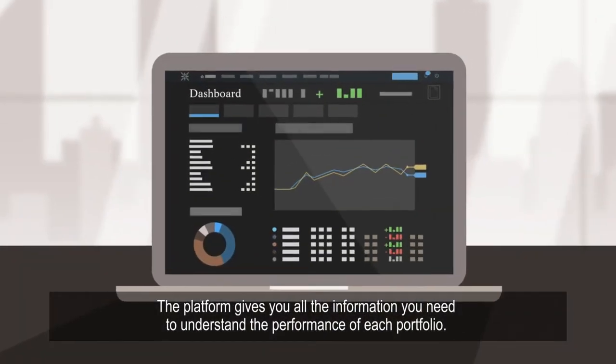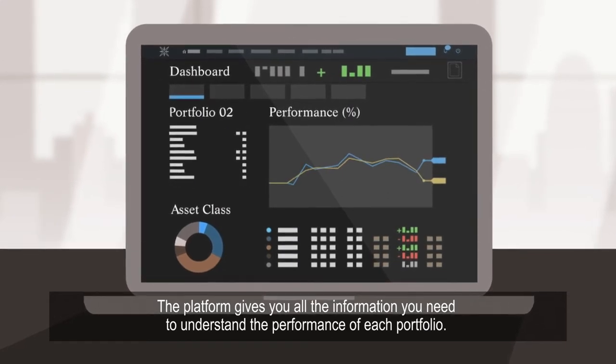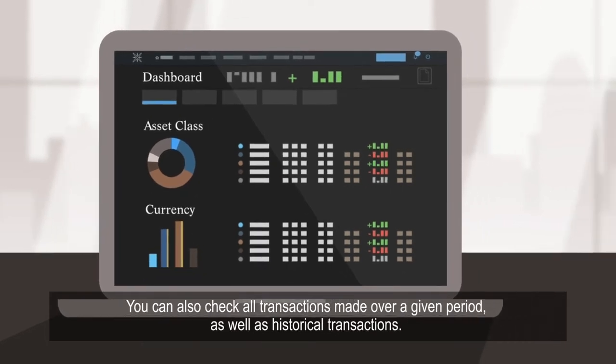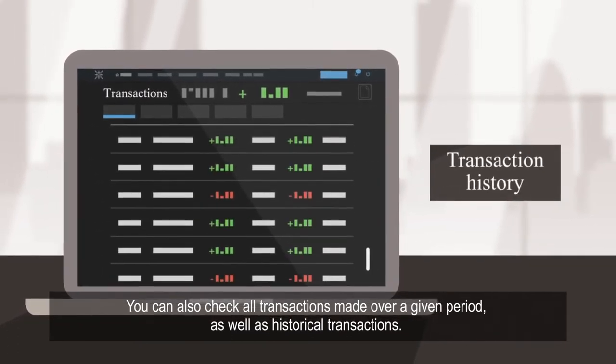The platform gives you all the information you need to understand the performance of each portfolio. Graphs allow you to see the breakdown of your wealth by asset class and currency. You can also check all transactions made over a given period, as well as historical transactions.